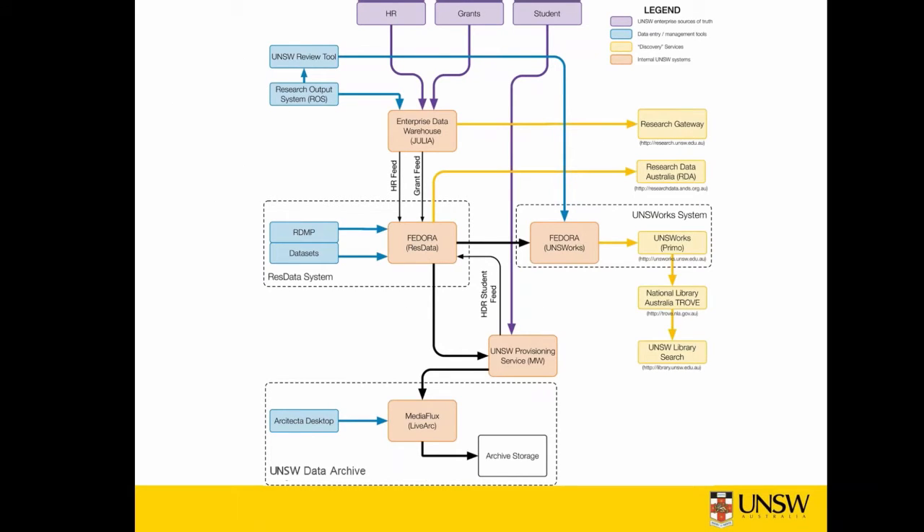What do these integrations look like? Starting with the purple boxes at the top, enterprise services provide information about people and grants. ResData receives this information in a daily feed from the UNSW data warehouse, named Julia in the brown box — now renamed as the Info Hub. The RDMP, in the blue boxes, comprises a custom-built user interface which researchers use to create and edit research data management plans.